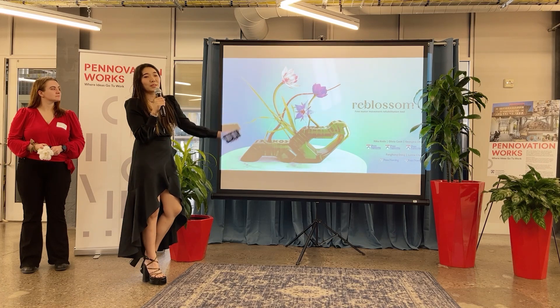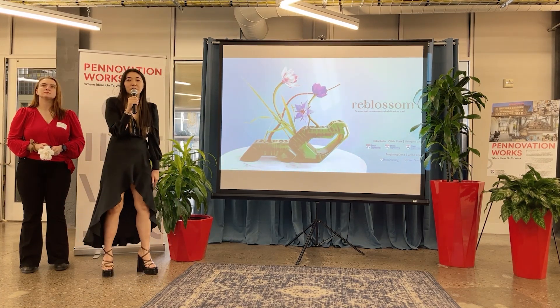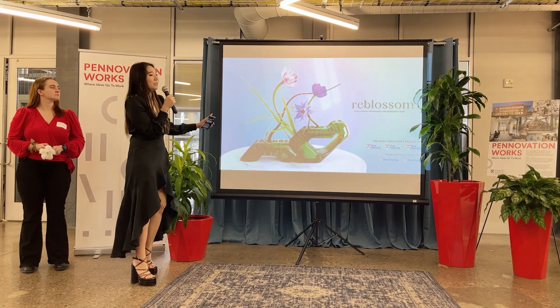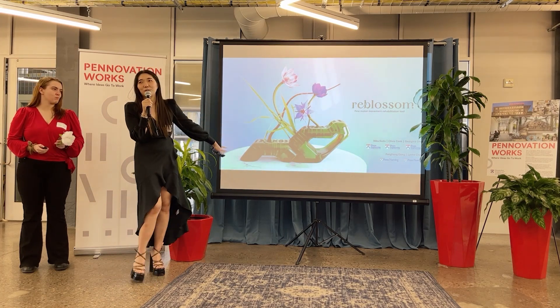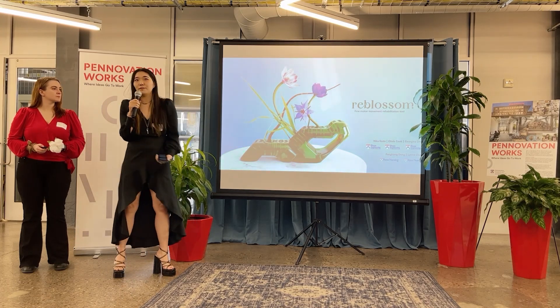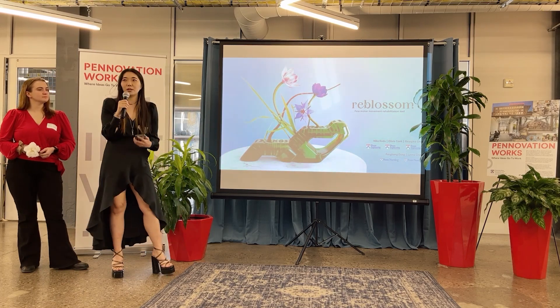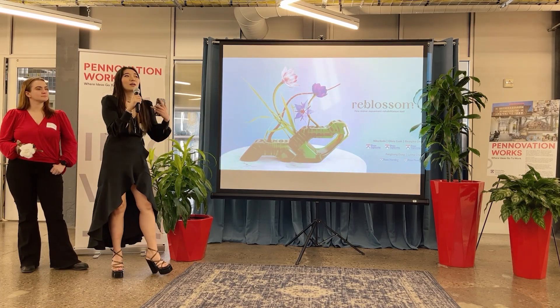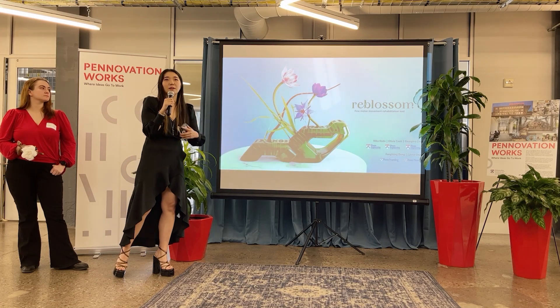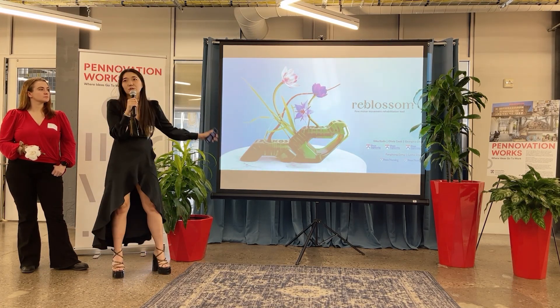Our project is named Reblossom. It is a stroke therapy tool for fine motor movement. You're probably wondering — that does not look like a stroke therapy tool. And that's true. Reblossom incorporates creativity, fun, and individuality into therapy. We want to make sure that the therapy itself has movement, reflex, dexterity, range of motion, and a bunch of other therapy tools all incorporated into one.